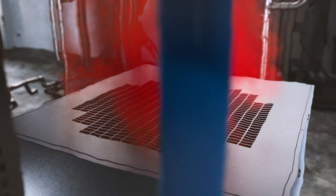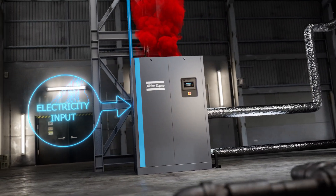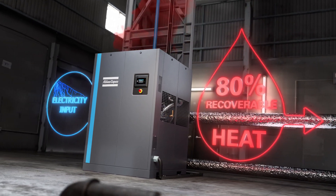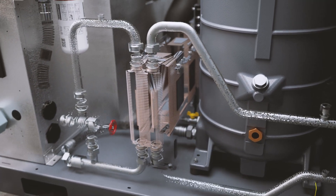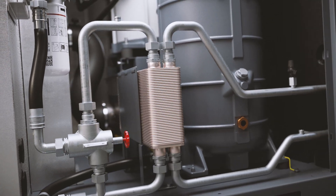Our heat recovery technology lets you capture this wasted heat and use it somewhere else. Atlas Copco has developed a dedicated solution for our oil-injected screw compressors. It allows you to reuse up to 80% of your compressor's heat as hot water. We designed this hot water solution to fit into your Atlas Copco compressor canopy to save on floor space. It can be built into your new compressor or retrofitted in your existing unit.